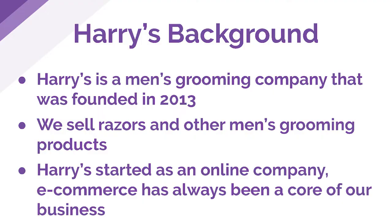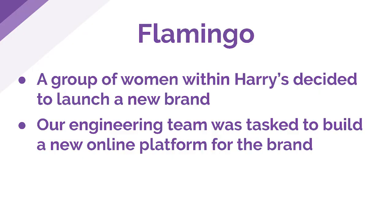To give you a little background about Harry's: it's a men's grooming company that was founded in 2013. We sell razors as well as other men's grooming products, and we actually started as an online company, so e-commerce has always been a core of our business. We had over a million women using Harry's razors, so a group of women within Harry's decided to launch a new brand, Flamingo, to cater to those women.